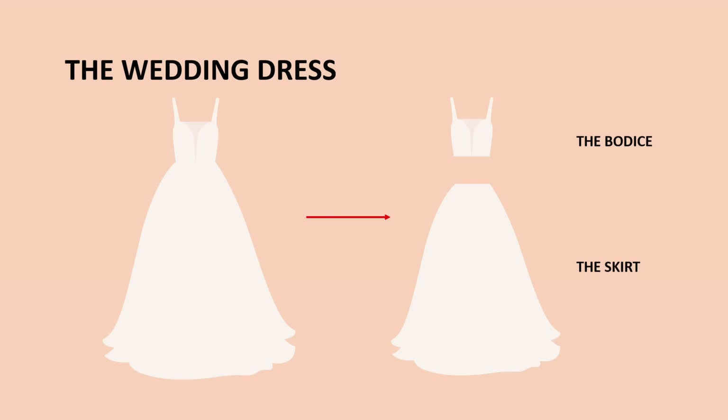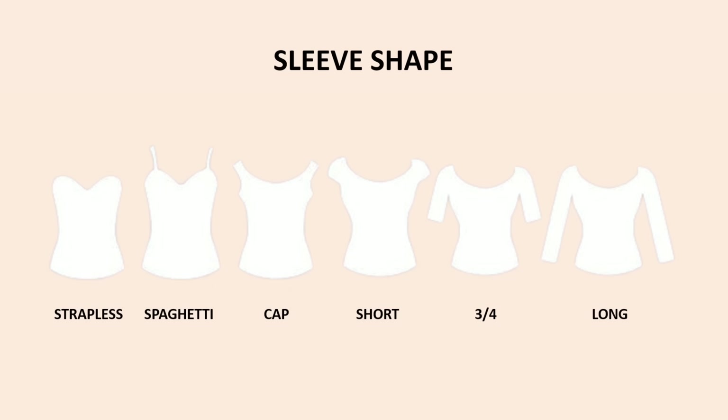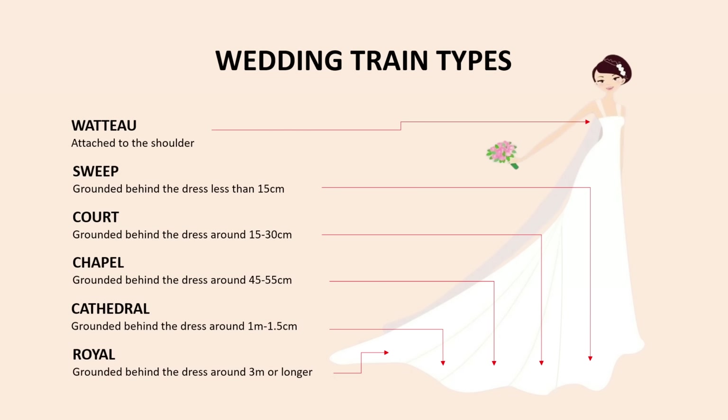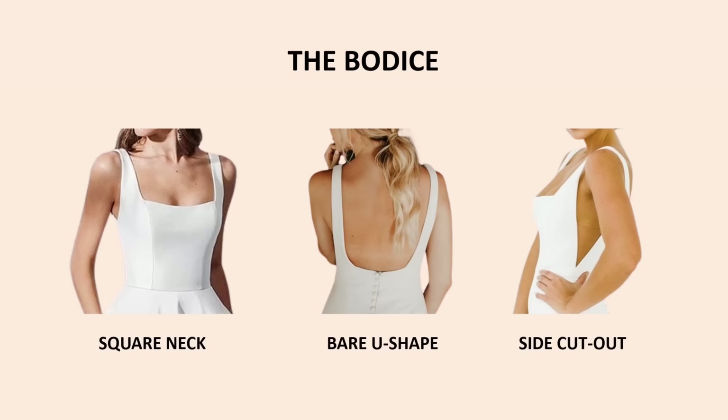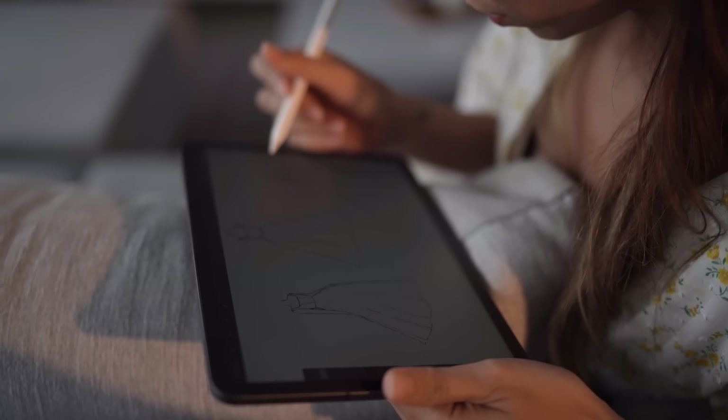If you choose to customize your own design, it's better to know some basic info first. Usually the wedding dress has two parts: the bodice and the skirt. For the bodice, here are some basic shapes for the neck, sleeve, and back — think about the strengths and weaknesses of your body to choose the right one. For the skirt, beside the dress shape you picked, think about the length of the train you want. Here are six types of train lengths for reference. For my final choice: I chose a square neckline with a bare U-shaped open back and a V-shaped cutout at two sides. For the skirt, I chose a light silhouette with a cathedral train. After that, I sketched my final design to see the overall look.